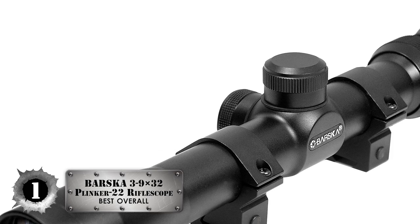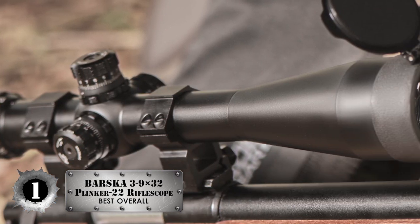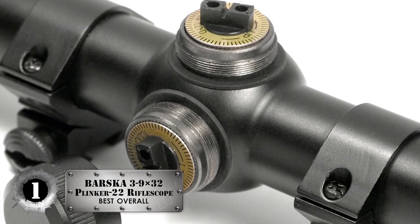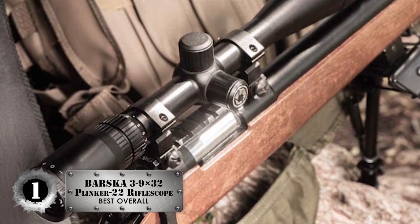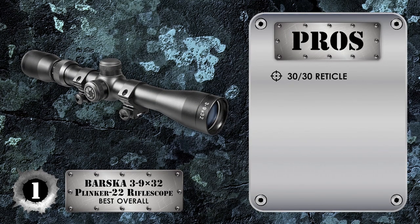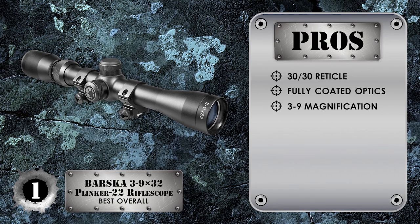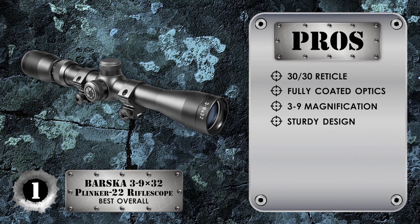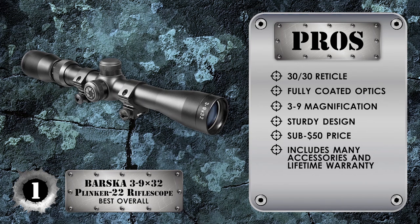Finally we have, best overall: the Barska 3-9x32 Plinker 22 Rifle Scope. Buyers were impressed with the performance and affordability of the scope. It was reported to be very easy to mount and sight, and the settings maintain their position under steady fire. The scope improves the accuracy of the 10-22 tenfold. Its pros include a 30-30 reticle for easy sighting at close range, fully coated optics for a crisp and clear image, optimal 3-9x magnification for the Ruger 10-22, and a sturdy waterproof, fog-proof, and shock-proof design. The sub-$50 price makes this Russian-made scope hard to pass up. It includes mount rings, lens cover, cleaning cloth, and is covered by a lifetime warranty.